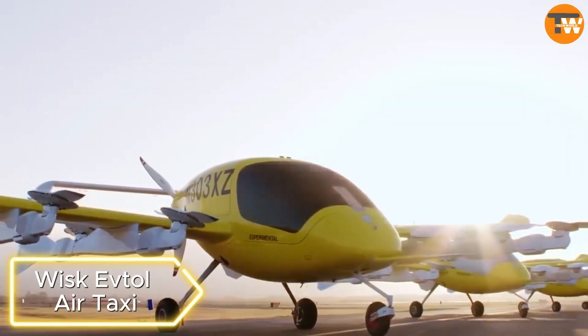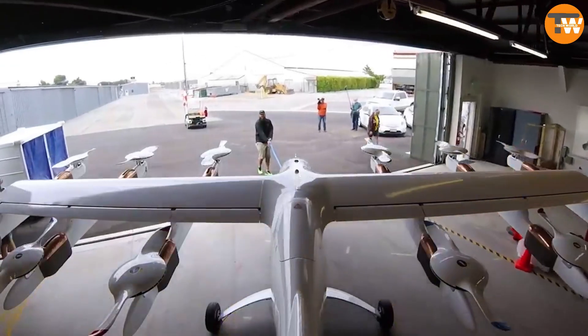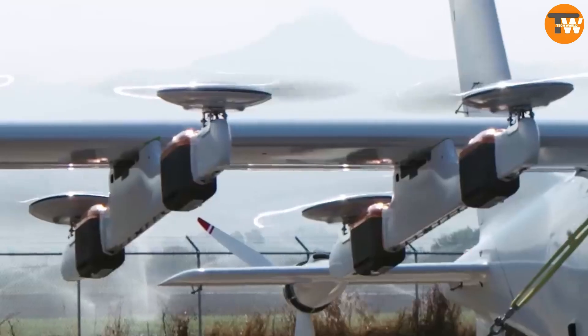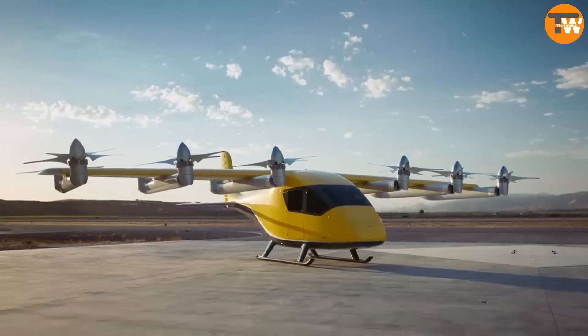The Wisk Eftel Air Taxi is the world's first self-flying four-seat, all-electric air taxi that can also land and take off vertically. The manufacturers say this impressive new-generation cab has already received approval from the American Federal Aviation Administration. Let's explore its capabilities.